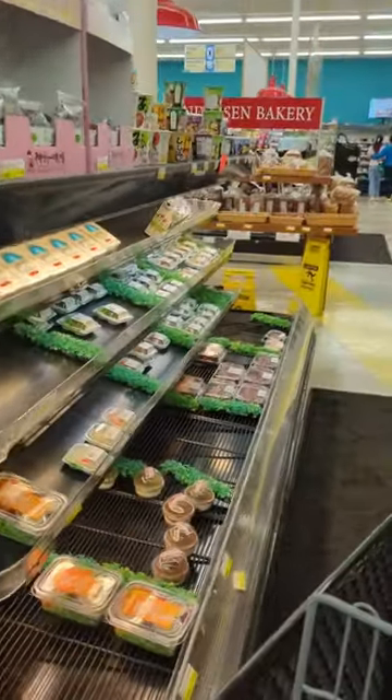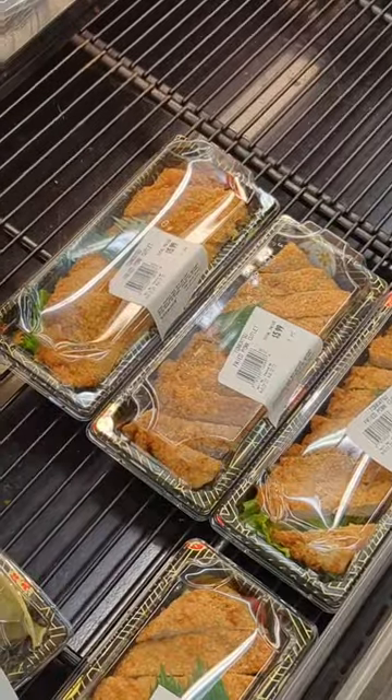Let's go check out Mitsuwa today. It's a large Japanese grocery market. First impression, the prepared food is excellent. Don't come here hungry.